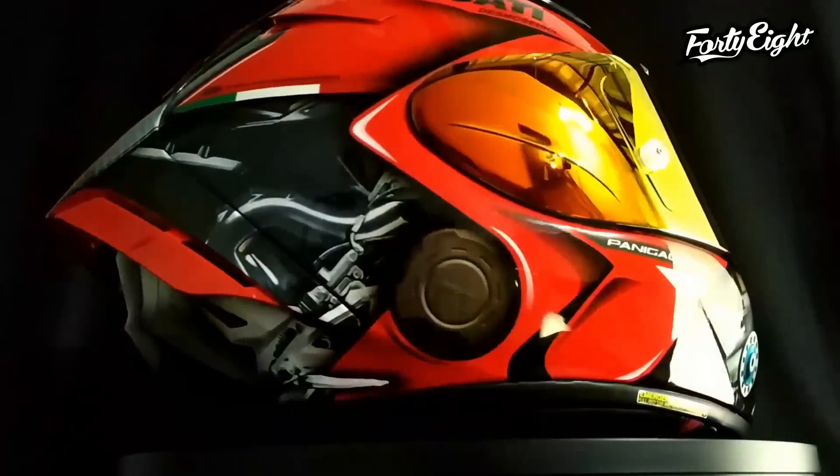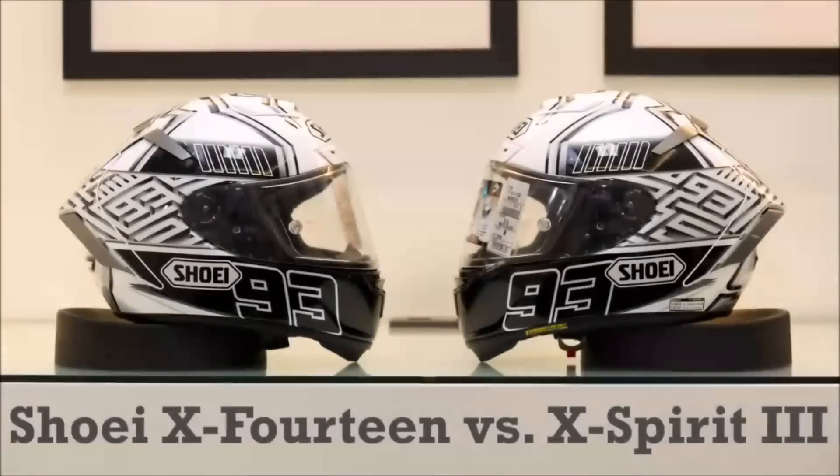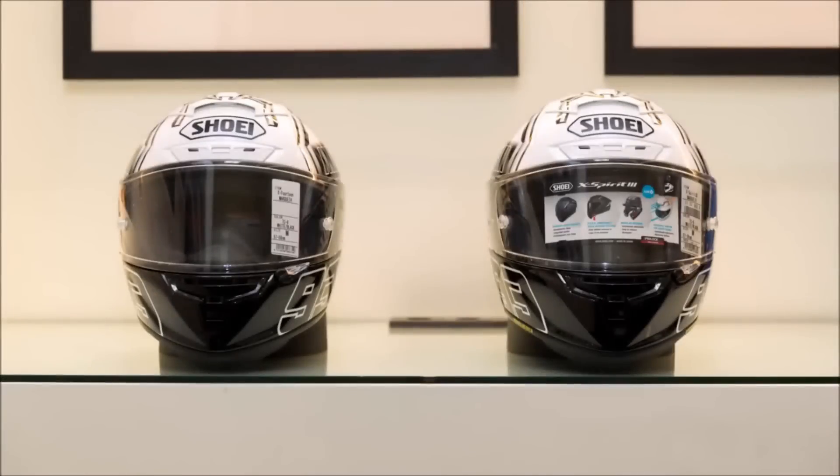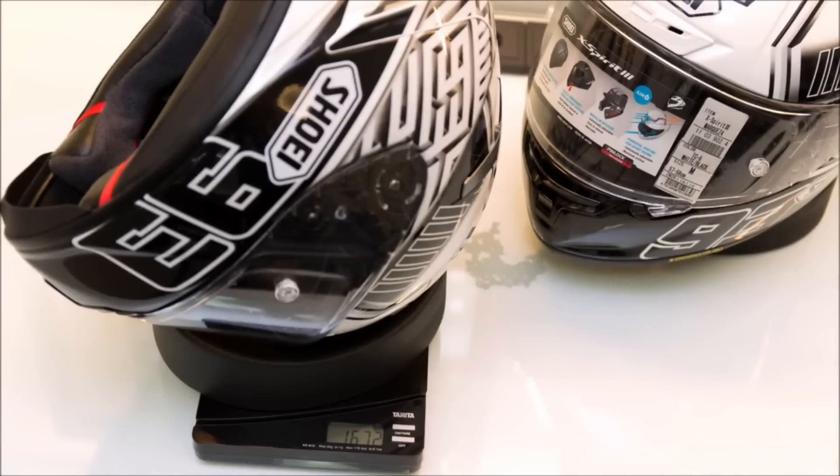This helmet contains a dual-layer multi-density EPS liner, enhancing impact absorption and ventilation, four-shell and five EPS liner sizes with increased fit options that aid in fitting most head sizes with ease and comfort. This piece also contains a removable lower air spoiler, which can be affixed to the chin bar to improve aerodynamic stabilization.